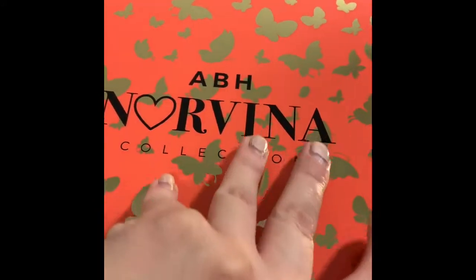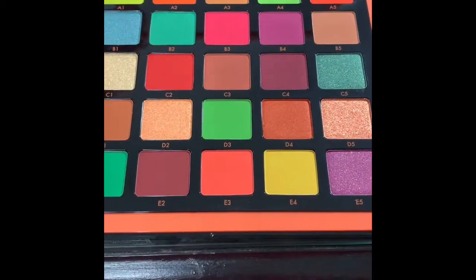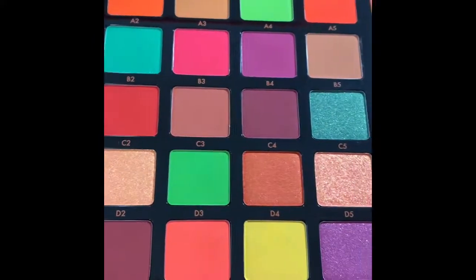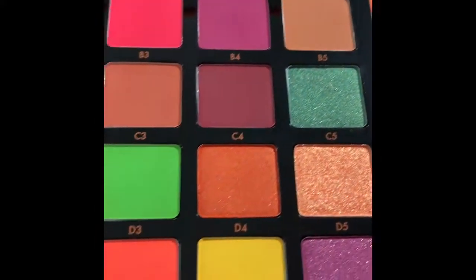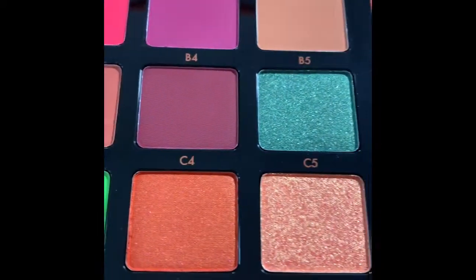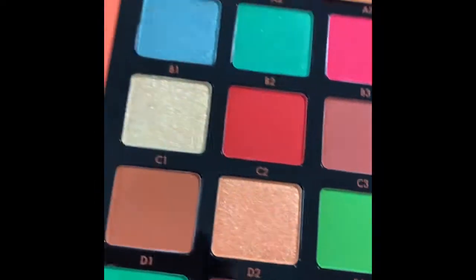Now we're gonna open it up and look at all these colors — they are so beautiful. This is the palette that intrigued me the most, it is so stunningly beautiful. I definitely like this shade, this one, this one — they are so beautiful. You have six shimmers and the rest are all mattes, it looks like.